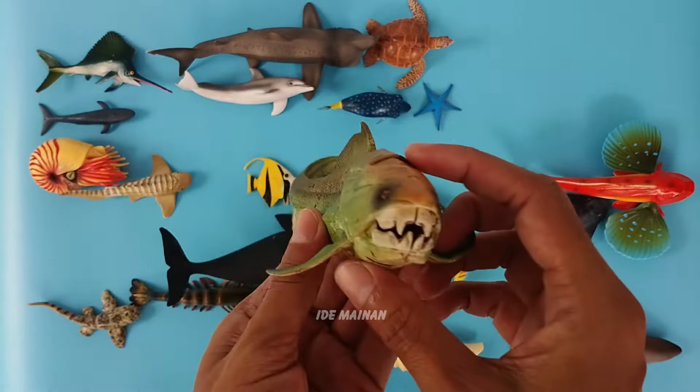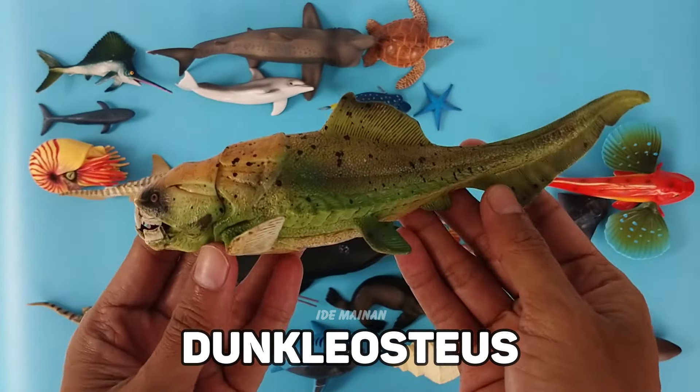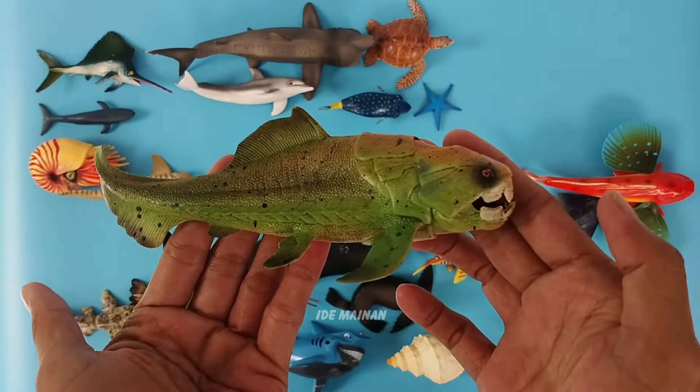This is a Dunkleosteus. Dunkleosteus is mostly known from the fossilized armor on the animal's face, and the massive slabs of serrated bone the placoderm bore in replacement of teeth.